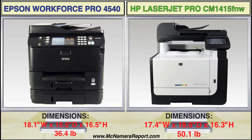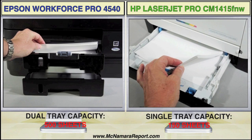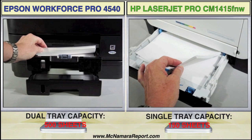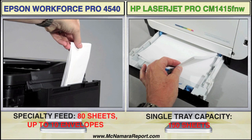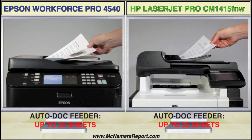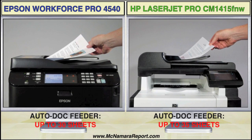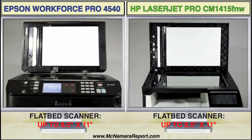From the front, both printers appear similar in size, but the Epson is slightly shorter in depth and 14 pounds lighter than the HP. It also features a dual tray system that holds 500 sheets of paper, plus a rear feed that can hold thicker cardstock and envelopes. The HP has a single tray with 150 sheet capacity, and you have to remove those to put in envelopes. On top of both is an auto document feeder, and under the lid, a letter-sized flatbed scanner, although you can scan up to legal-sized documents using the auto feeder.